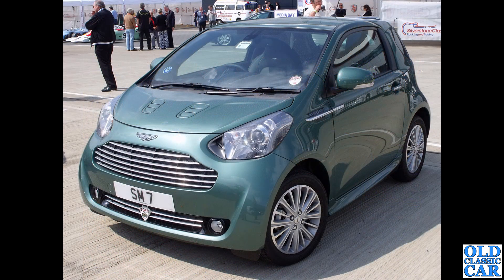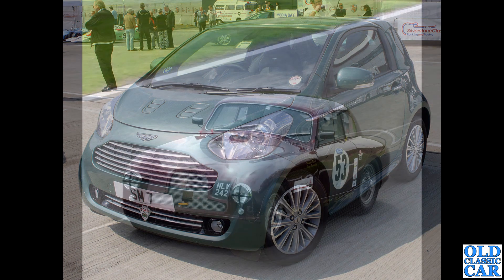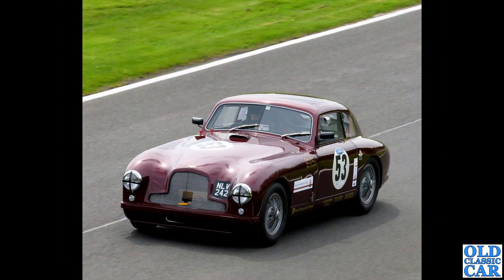This is a Cygnet, of course based on the Toyota iQ, but this was Stirling Moss's own car - look at the registration. I only noticed today that in the background there is Moss and his wife Susie, just chatting to some people over there. A historic example of an unusual little car.